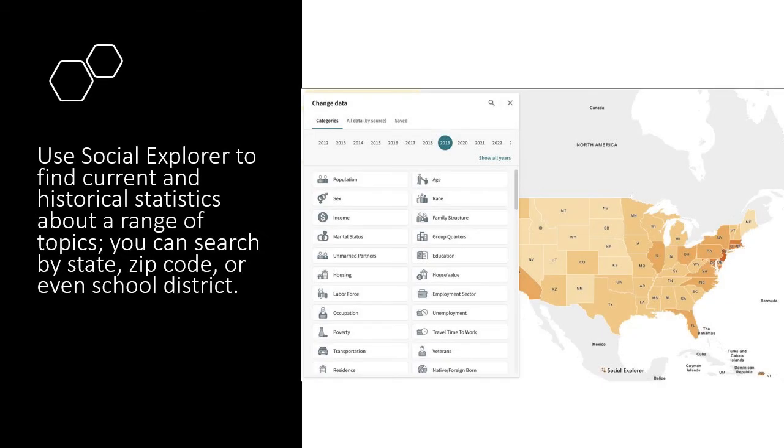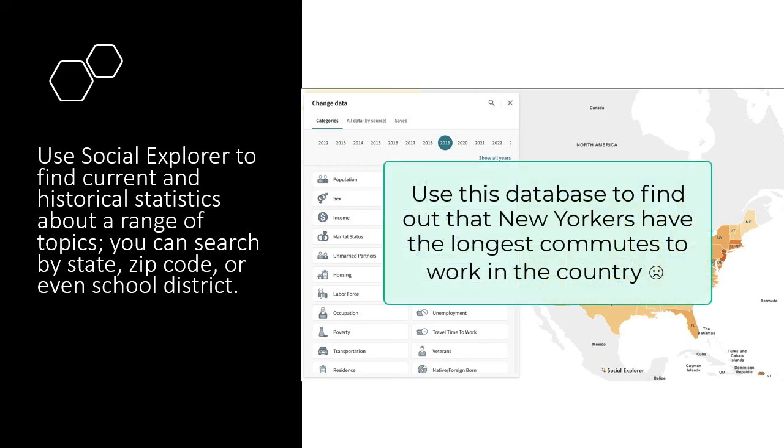Social Explorer uses many types of demographic data, including from the census, to help you gather statistics about your zip code or the whole country. You can find out the average age in your neighborhood or see which state has the most educated population.